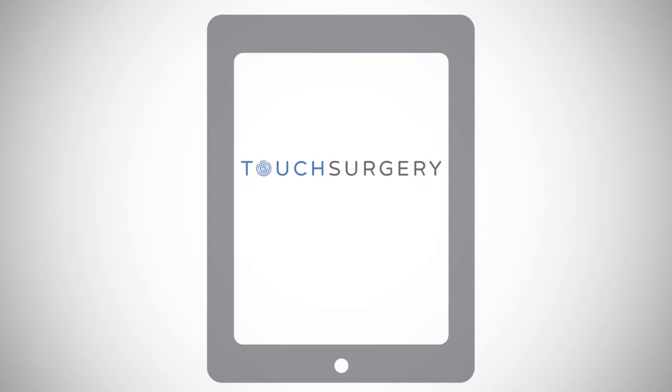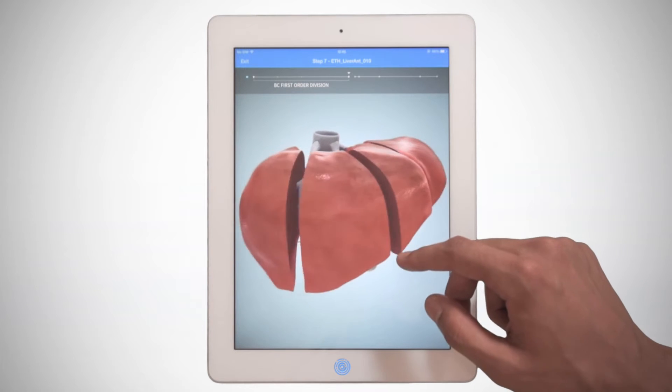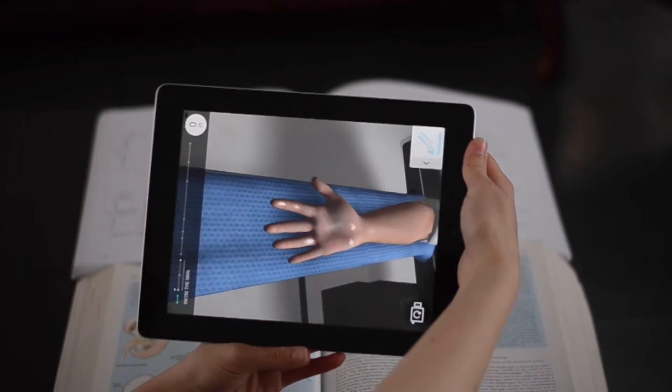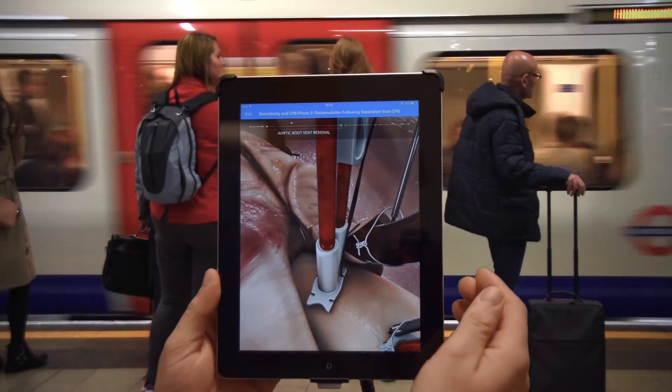Touch Surgery offers a proven solution — a 3D app-based surgical simulation platform, and the first academically validated mobile surgical training system in the world that lets residents practice surgery anytime, anywhere. As a training surgeon myself, I lived through many of the pain points and problems that come with surgical training today, and that's why we developed Touch Surgery.